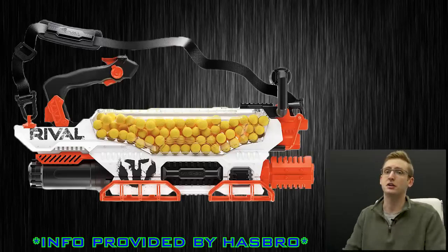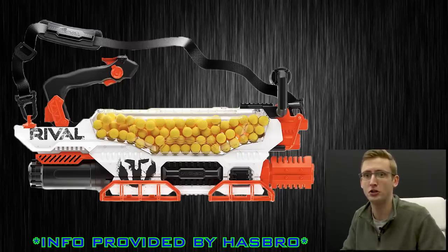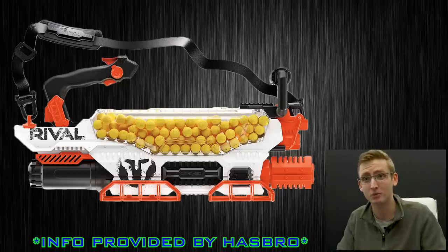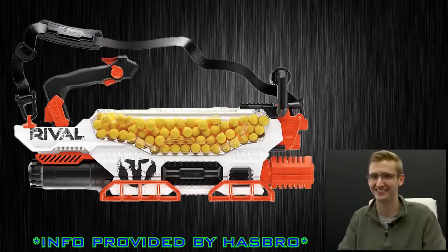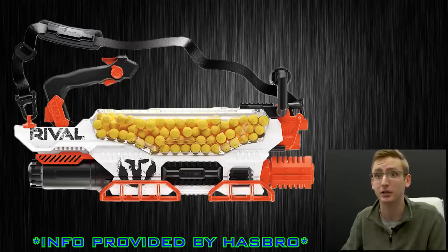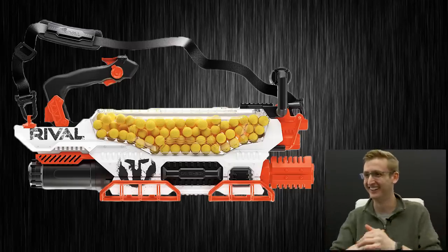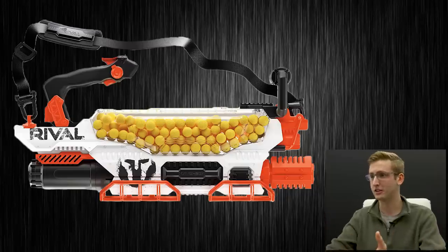Next: the Rival Prometheus. Retail price of just under $200, also available fall 2018. Features the all-new advanced acceleration system, firing at a rate of 8 rounds per second. It holds 200 high-impact rounds in its easy-load hopper. It's a fully motorized blaster with a rechargeable nickel-metal hydride battery for endless fun. Package includes blaster, 200 high-impact rounds, rechargeable battery, charger, two-flagged shoulder strap, and instructions. That is it for what was provided to me.